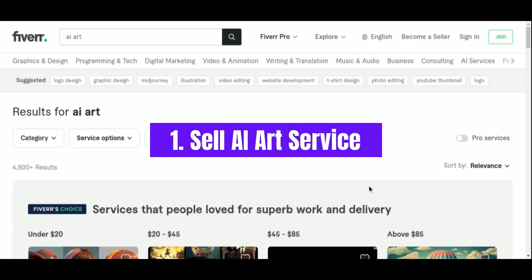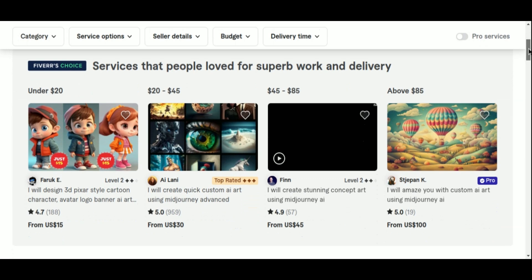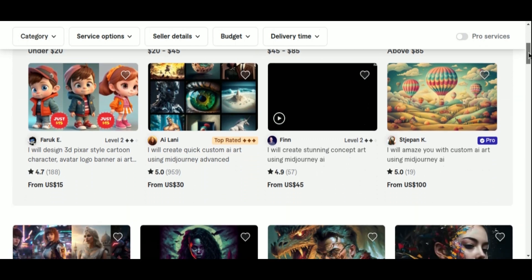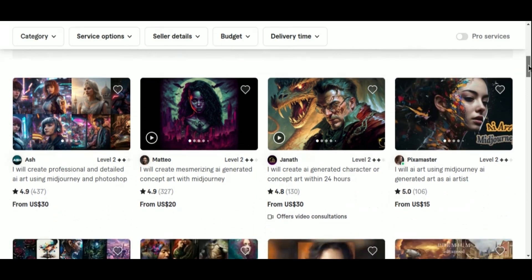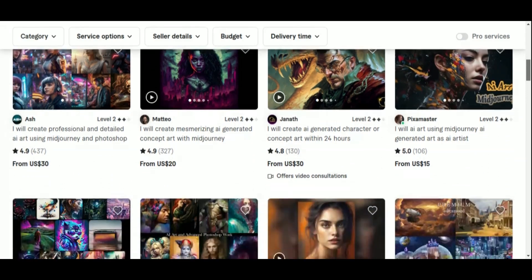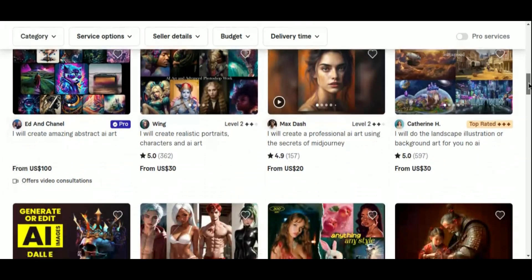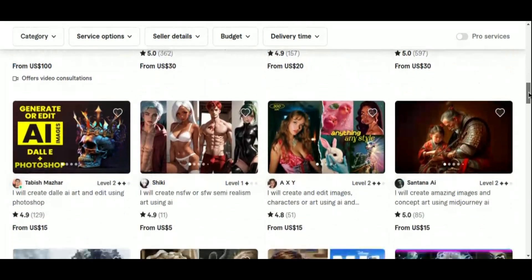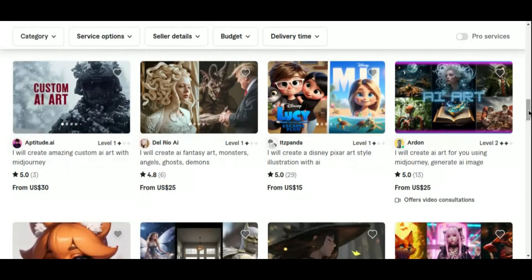Number 1: Sell AI Art Service. One of the simplest and most profitable AI services you can provide as a freelancer on Fiverr is creating AI-generated artwork. Using AI generators like DALL-E 2 or MidJourney, you can offer unique and captivating digital artwork to customers. The demand for AI-generated art is steadily growing, and with limited gigs currently available in this category, beginners have an excellent opportunity to establish their services and attract clients.